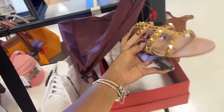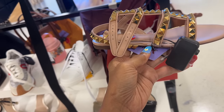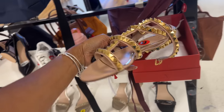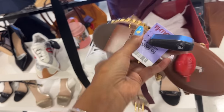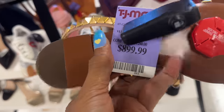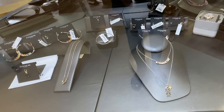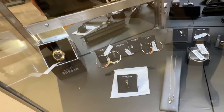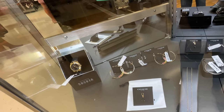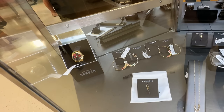This is a nice Valentino — love the studs, love it. This is $900. And these are also Coach — we've seen these before. Look at that Coach multicolor rhinestone hoop for $35 — that is pretty.